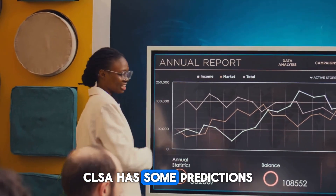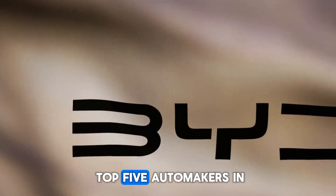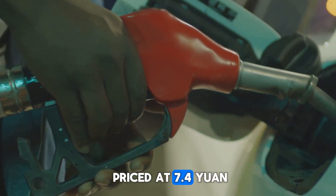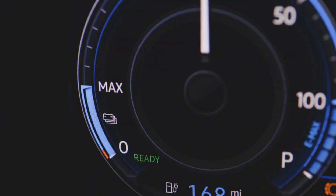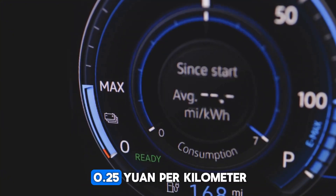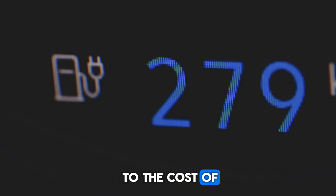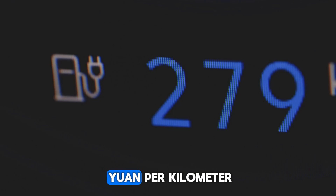CLSA has predicted that by 2026, BYD will enter the top five automakers in the world. With 92-octane gasoline priced at 7.4 yuan — equivalent to about $1.5 per liter — running costs are around 0.25 yuan per kilometer. This brings it closer to the cost of pure electric vehicles, which average about 0.16 yuan per kilometer.